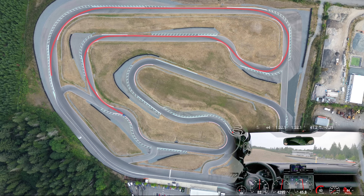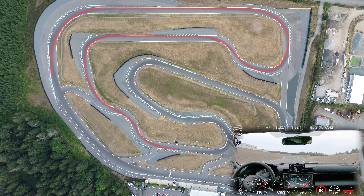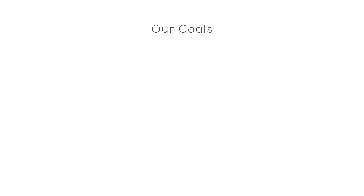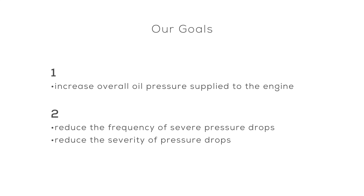And turn 10 is a cresting right-hander. Let's start off with some results — see the link below for the full lap. Our goal with the changes was twofold: firstly, we wanted to increase the overall oil pressure that we're supplying to the engine; secondly, we were aiming to reduce the occurrences of the substantial pressure drops and their severity. We think we managed to do both. It's not one magic bullet, but multiple purposeful changes.